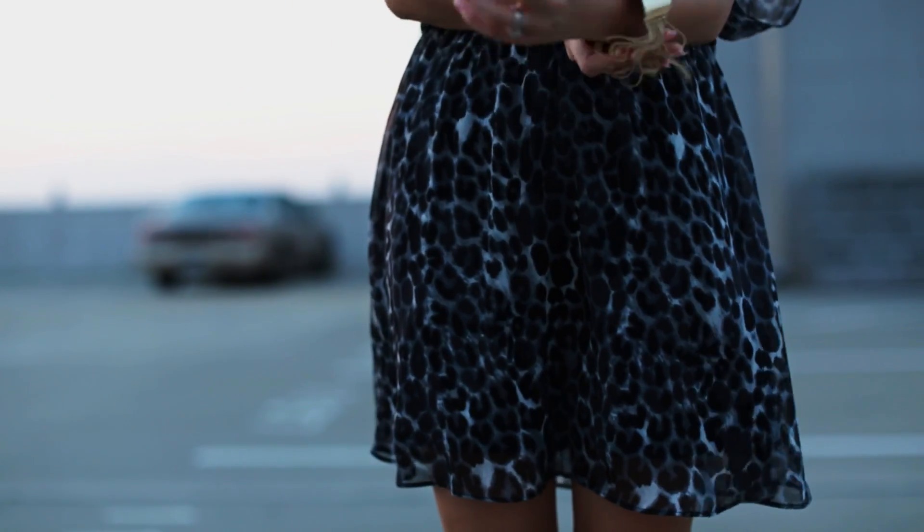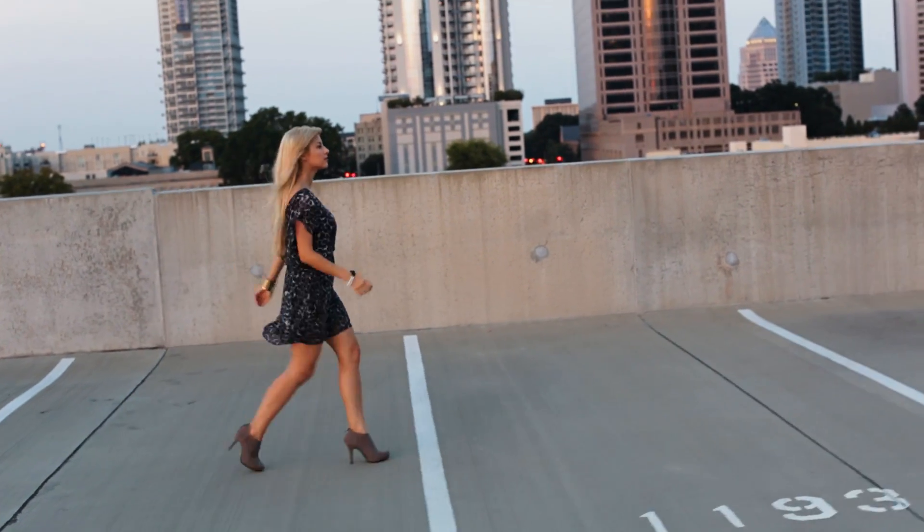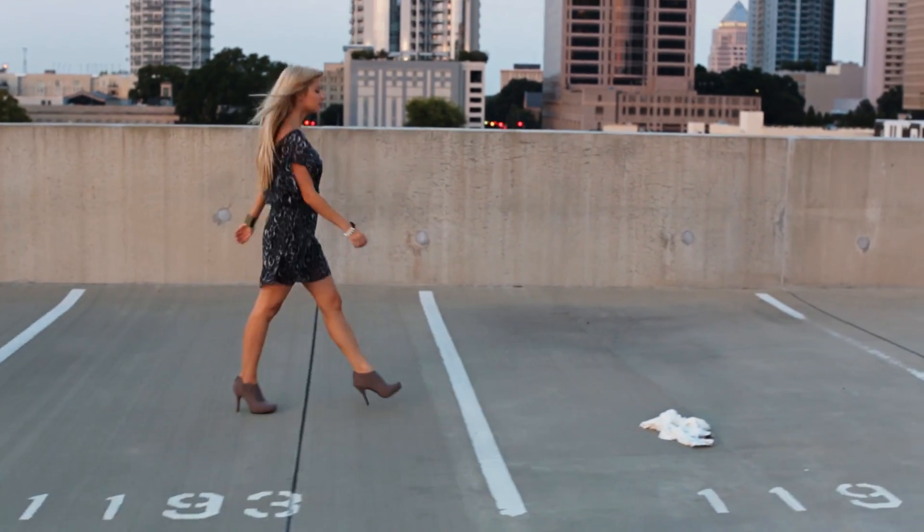A flowy chiffon dress is actually a great base for fall layering. Top it off with a sweater, scarf, and your favorite accessories.